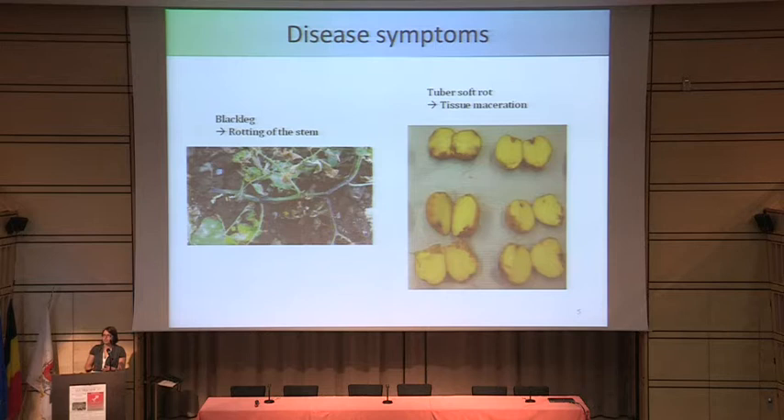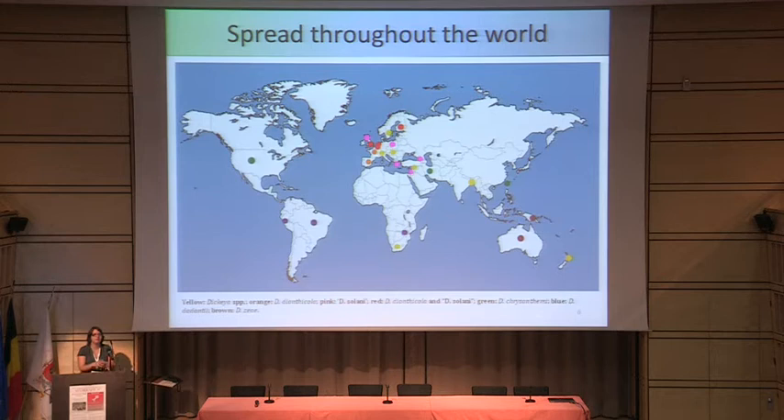The disease symptoms are blackleg, which is rotting of the stem, or soft rot, which is caused by tissue maceration — it's not really clear on the picture because it's colorless. This bacterium has spread all over the world with some regional differences. In Europe, it is mostly Dickeya solani and D. dianthicola — in some countries only one or only the other.